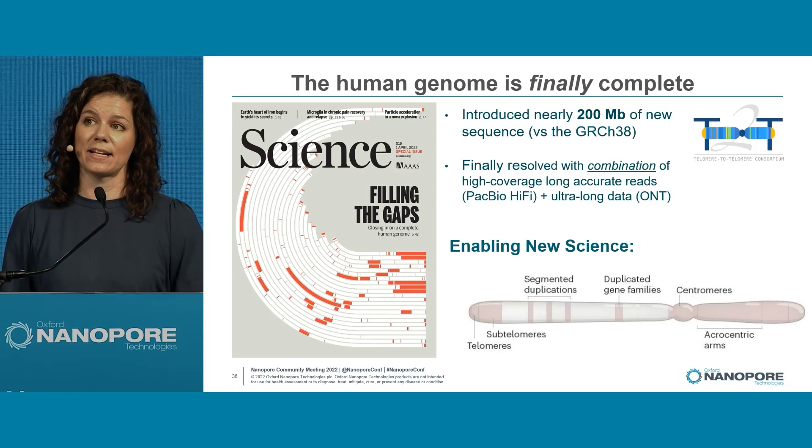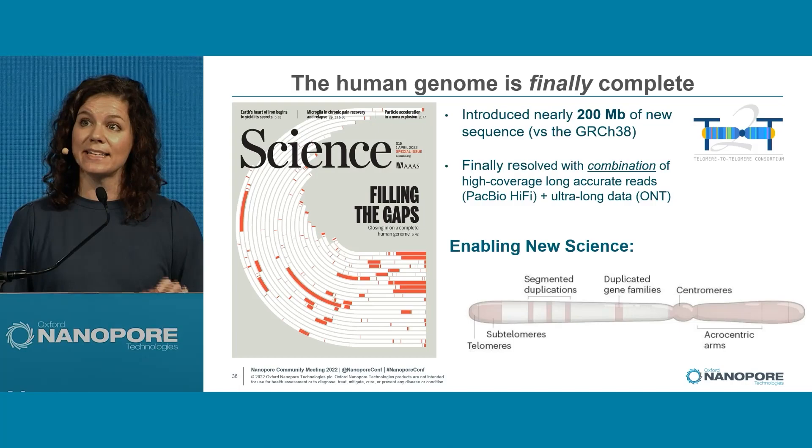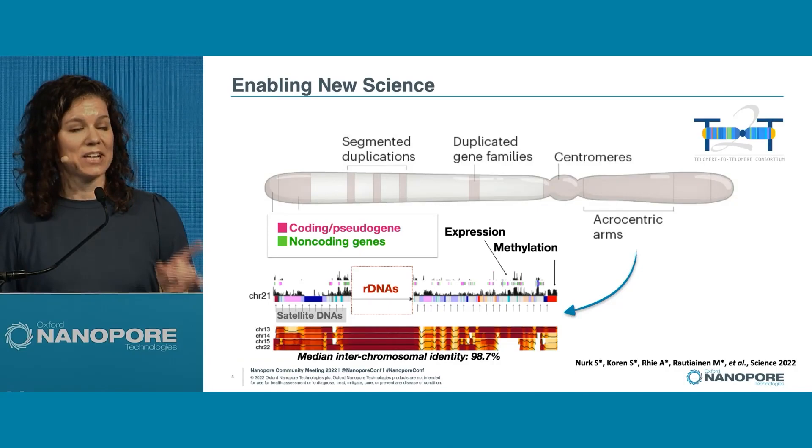This allows researchers for the first time to go into regions we thought were intractable and ask real biological questions about segmental duplications, gene families, and centromeres that we know are fundamentally important for biology.